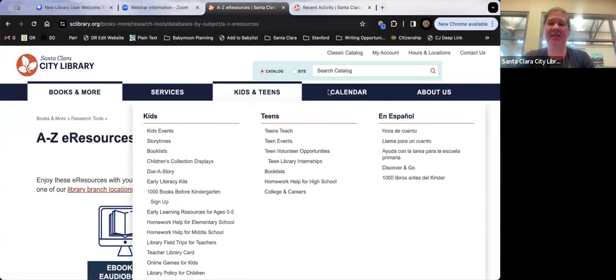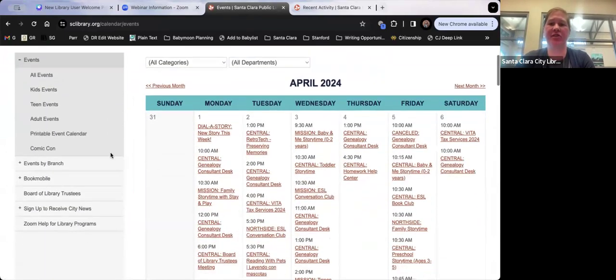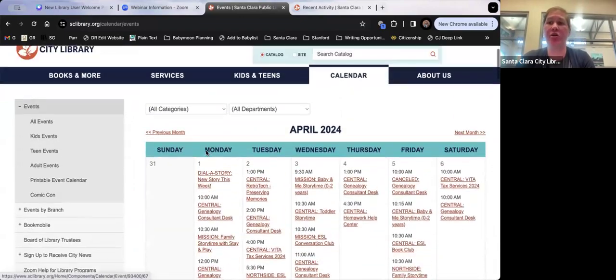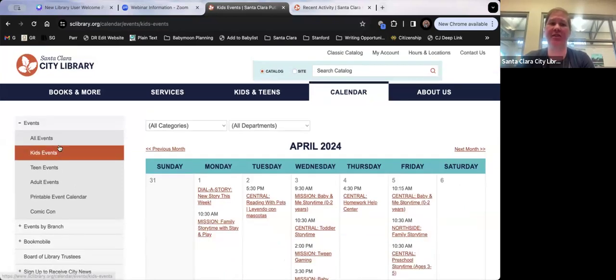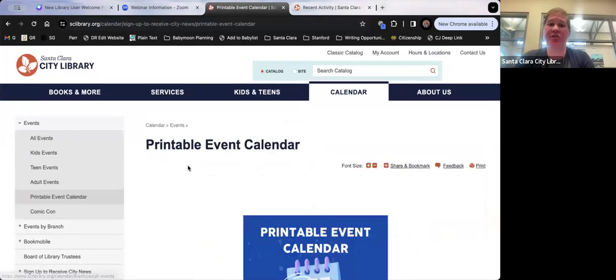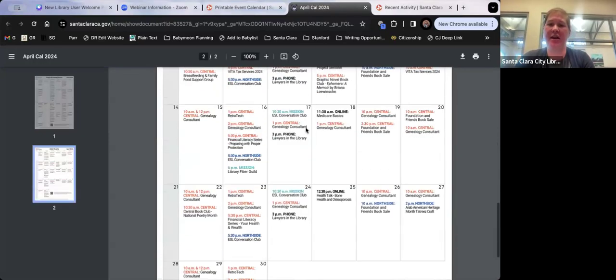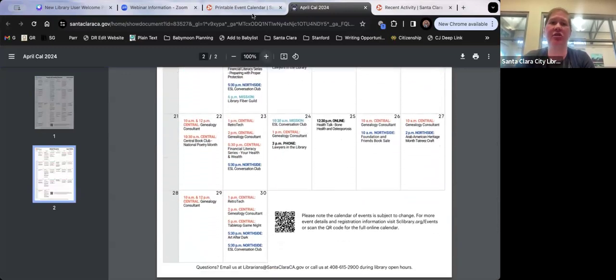Our calendar is very popular. If you go to Events, you'll see our whole calendar — all the events we have this month. You can narrow it down on the left to only see kids, teen, or adult events. We also have a printable event calendar with youth and family on one side and adult on the other. You can pick this up at the library, or just print it and stick it on your fridge.